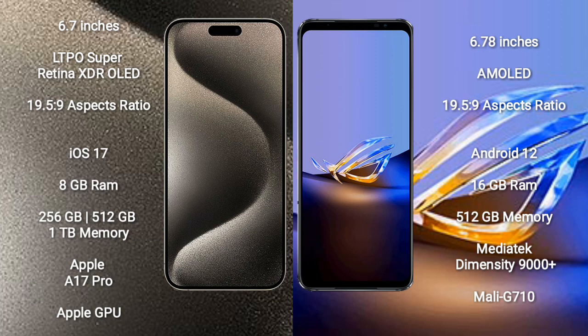iPhone 15 Pro Max comes with 8GB RAM and 256GB, 512GB, or 1TB internal storage options, powered by the Apple A17 Pro processor and Apple Graphics GPU.